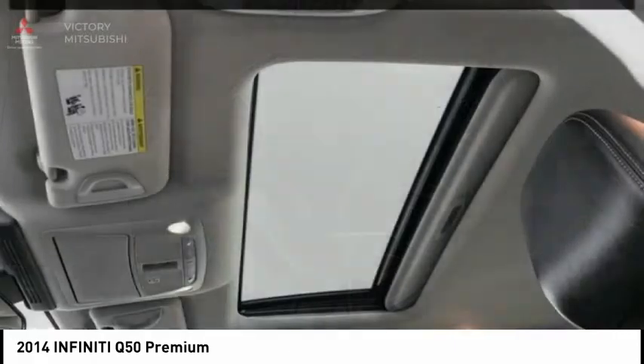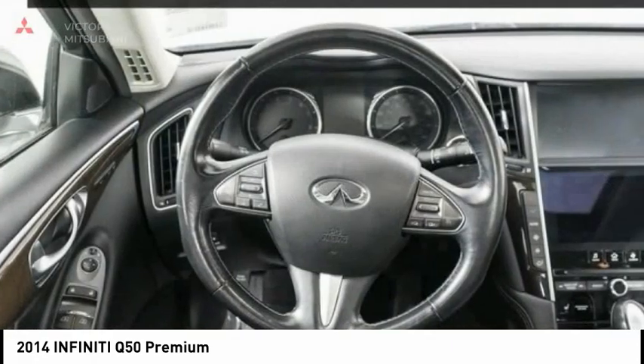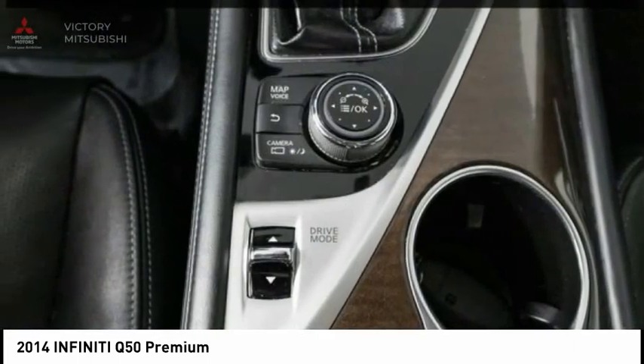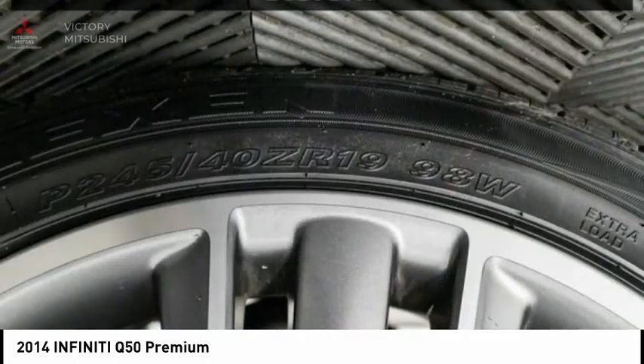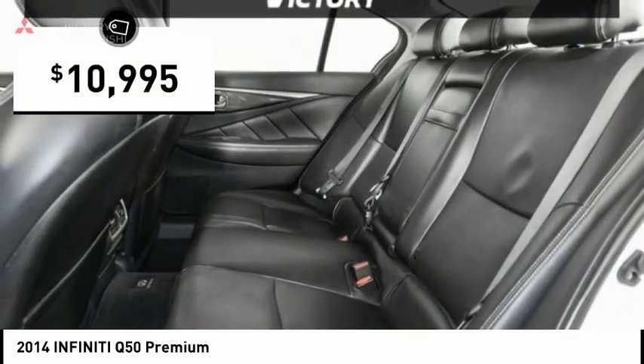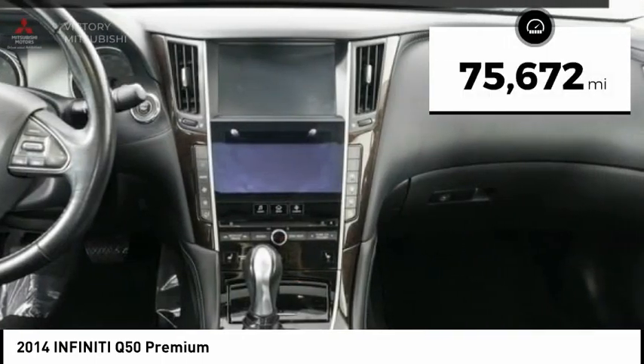The breathtaking performance of Infiniti's Q50 engine leaves nothing to be desired. The engine block is crafted out of aluminum alloy to help reduce weight and increase responsiveness, giving you incredible power and a truly thrilling drive. And it's priced below $15,000. This vehicle has less than 80,000 miles.